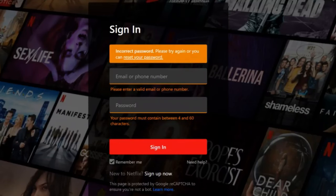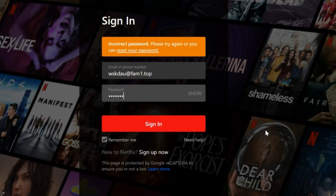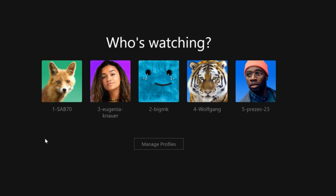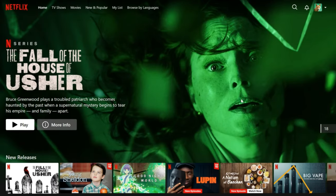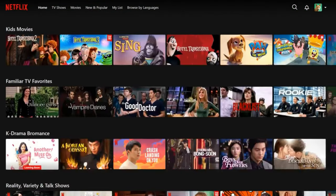Open Netflix on any device you like and select Sign In. Enter the email address and password they gave you. After signing in, I selected profile number 1, which was mine — and boom, congrats! You can use Netflix as always without any issues.